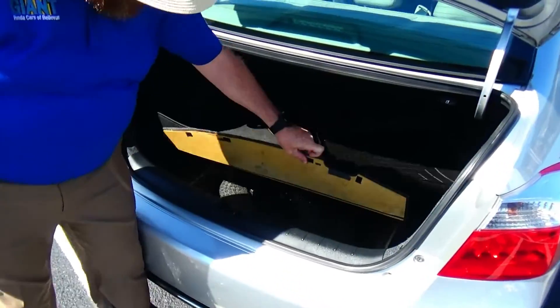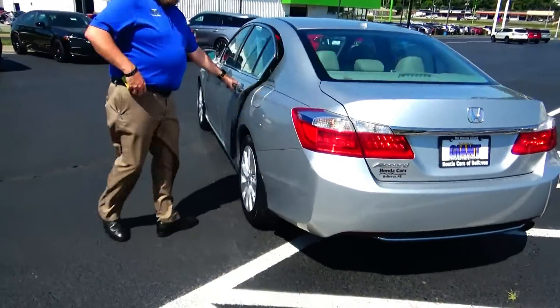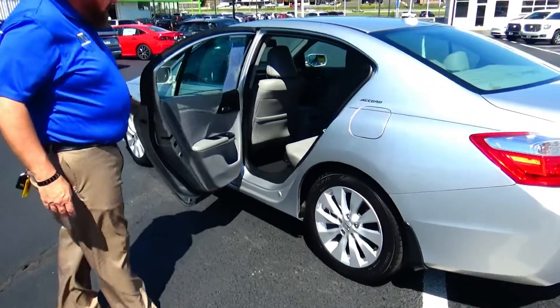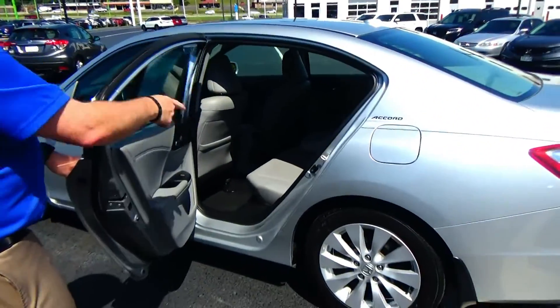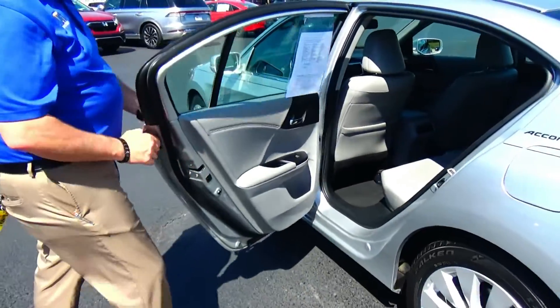Spare tire, jack, and tools are all underneath. This is a five-passenger vehicle with lots of leg room and space. Center armrest with cupholders, latch system for child safety seats, map pockets, cupholders, and storage in the door, along with a child security door lock.